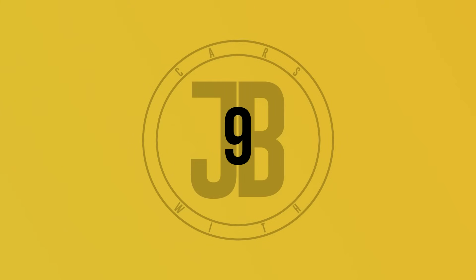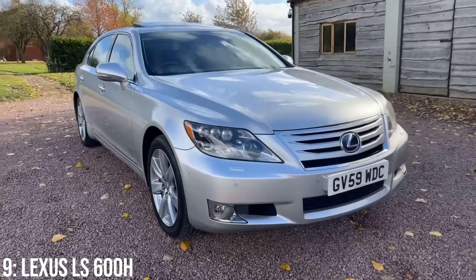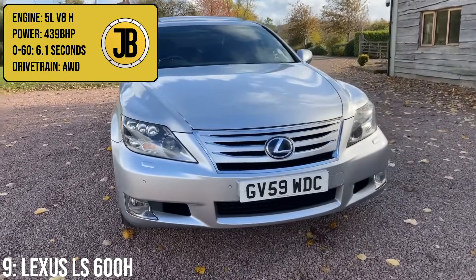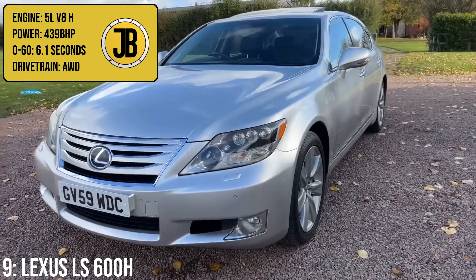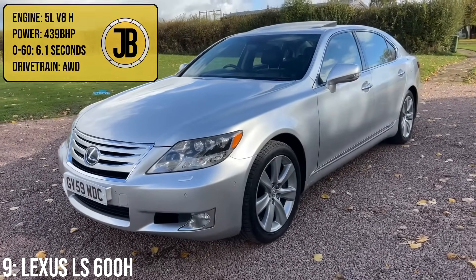Next up we have the Lexus LS600H, a proper luxury car that wafts along, thanks to its 5-litre V8 engine with hybrid electric power too, producing a combined 439bhp, taking it to 60 in 6.1 seconds.